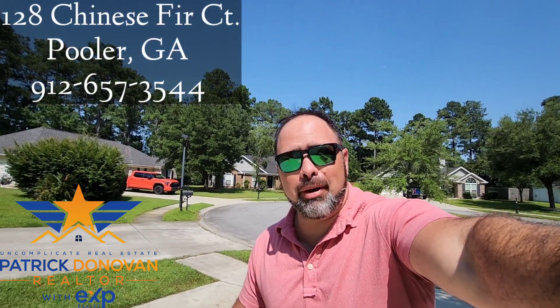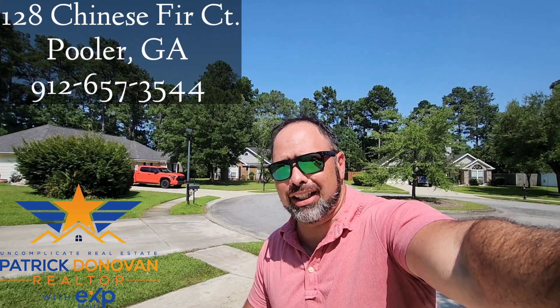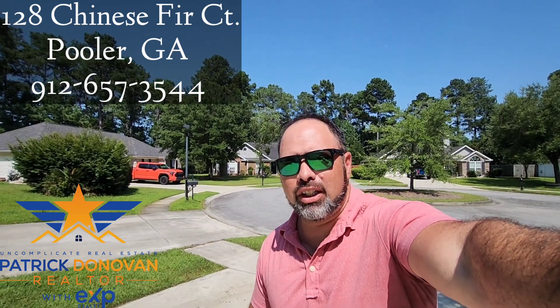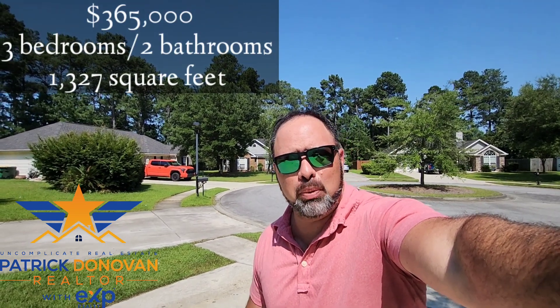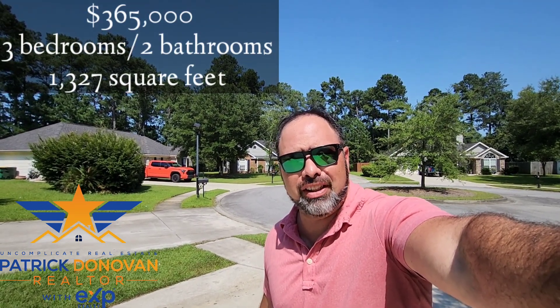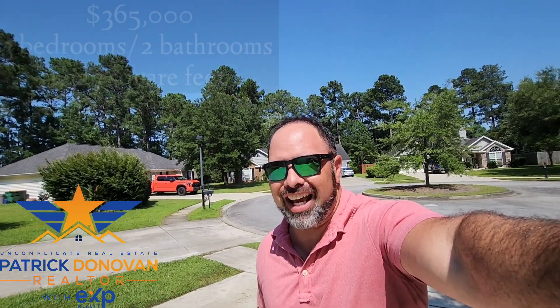Hey guys, I'm out here at 128 Chinese Fur Court in Pooler, Georgia, part of the Godly Station area. Very convenient to everything that Pooler has to offer. This is a three-bedroom, two-bath home at 1,327 square feet, offered at $365,000. Let's go check it out.